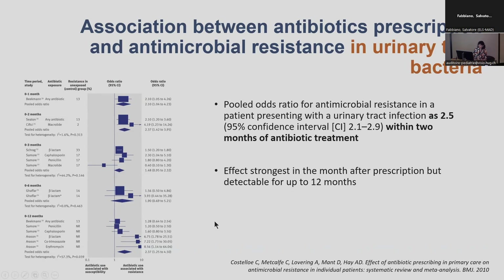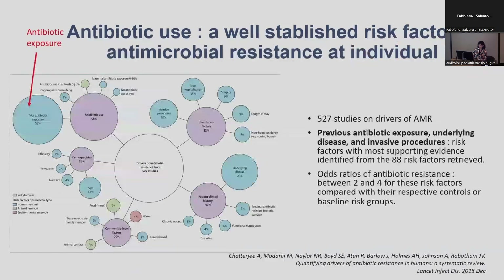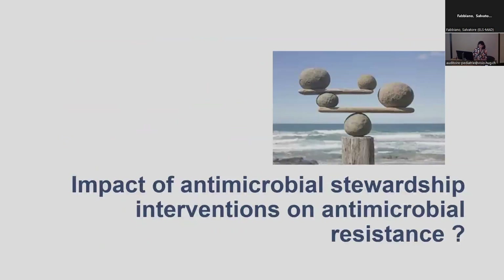That was shown for urinary tract bacteria, but also respiratory tract and skin infections. Another systematic review published more recently looked at the drivers of antimicrobial resistance across different domains. The size of the circle represents the number of studies conducted in the field, and antibiotic exposure was clearly one of the main drivers at the individual level to have a resistant bacteria.